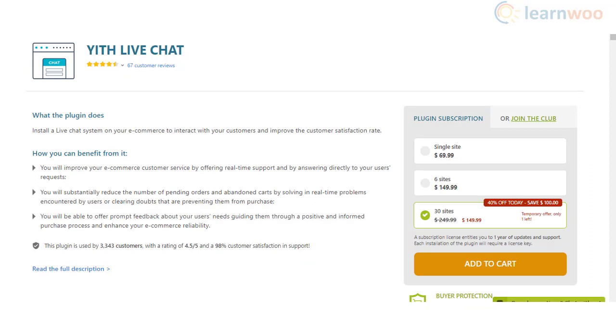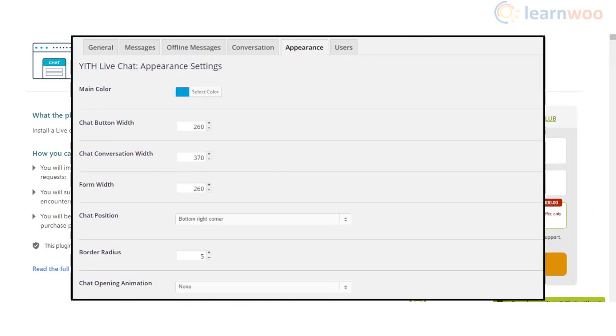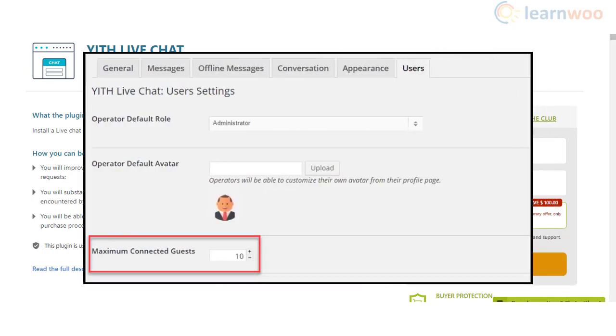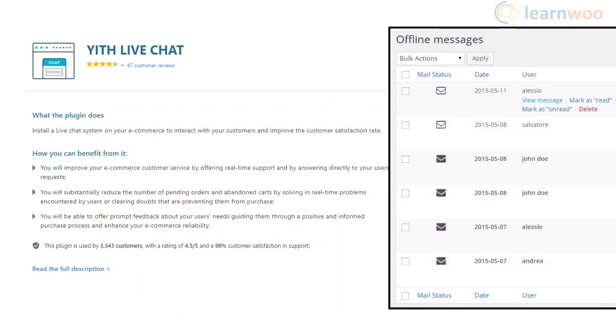You can improve responses to pre-sale queries and effectively enhance your overall customer support system using the YTH Live Chat plugin. When you are able to quickly respond to pre-sale queries of customers, you will be able to ensure faster conversions as well. The plugin gives you the flexibility to determine where to place the chat widget on your website. You can also set a maximum limit on the number of customers that can chat at the same time. Moreover, it offers a seamless option to handle offline messaging as well.